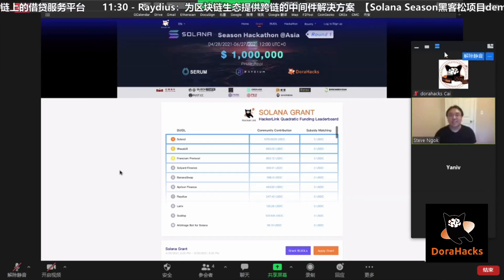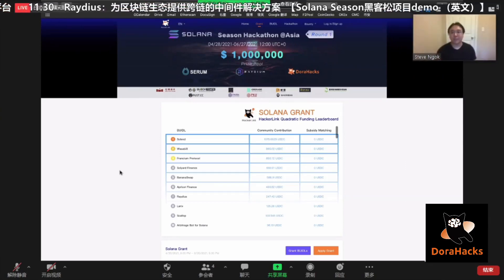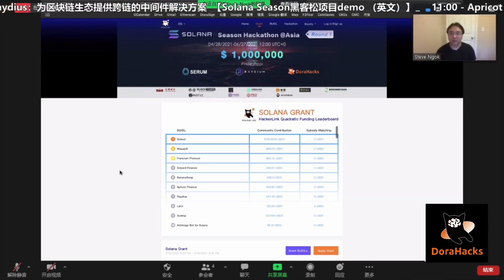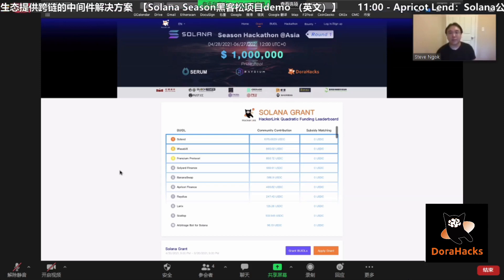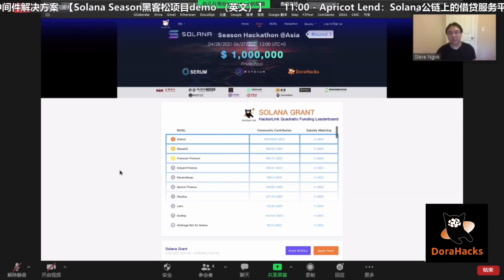Hey guys! Welcome to DoraHacks live streaming session again. Today we have two amazing projects from the Solana Hackathon that are here to present to you guys.